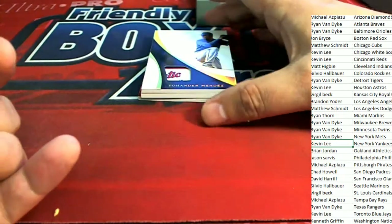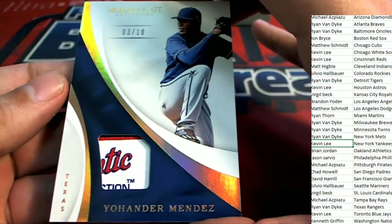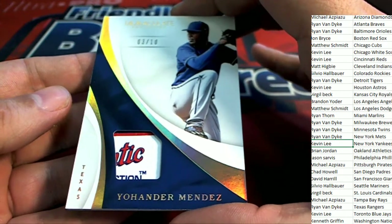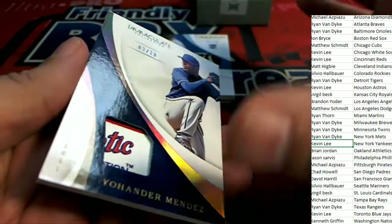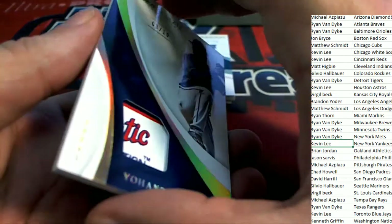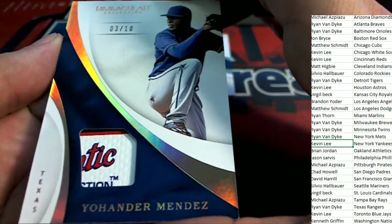Next up in the break is some kind of a tag. Oh my gosh — 3 of 10 for Texas Rangers owner Ryan V. Got a tag patch. Wow, what a great hit that is. Lottery tag.